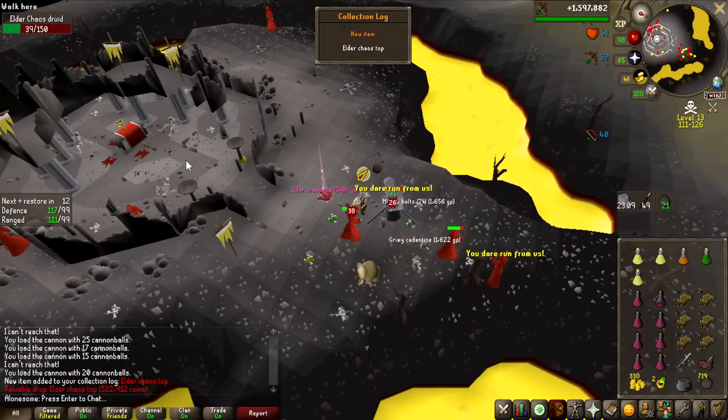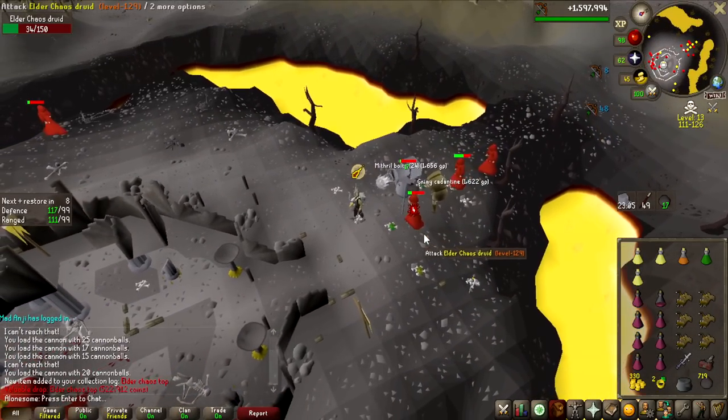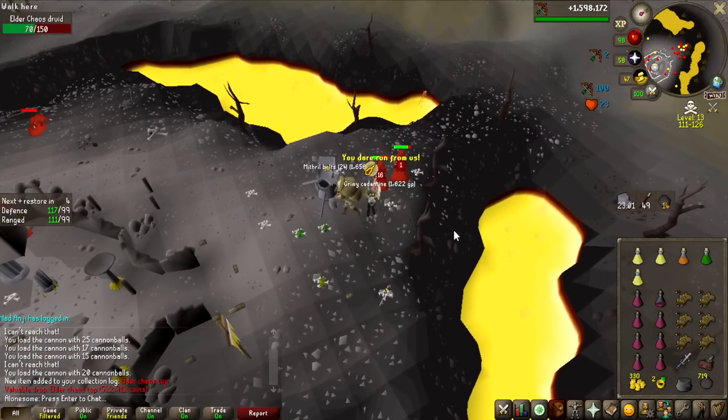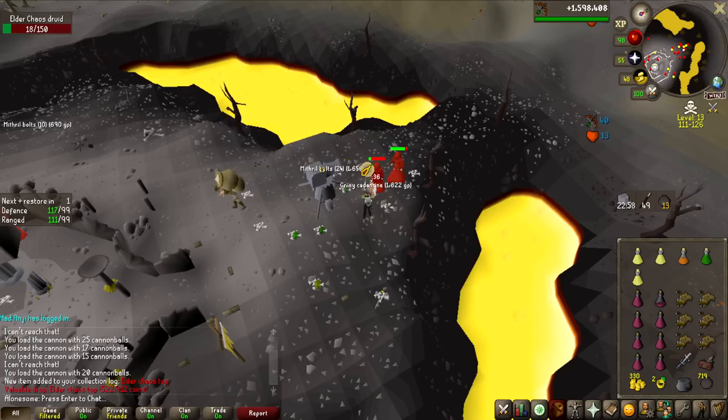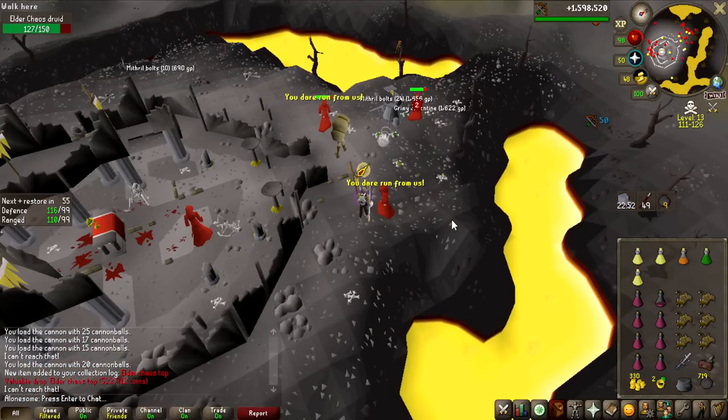We actually get an item — Elder Chaos Top, it's 550k, probably the most expensive one. You saw the collection log pop up. All of the Elder Chaos items are on the collection log, so even though that's not the item I was hunting for, I'd like to get them all in the future for the collection log.